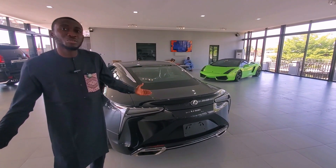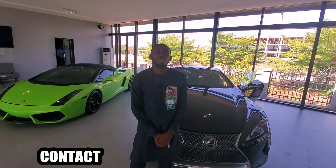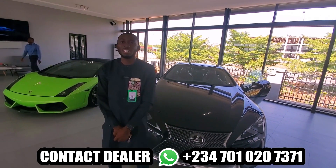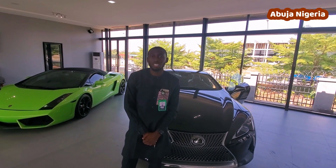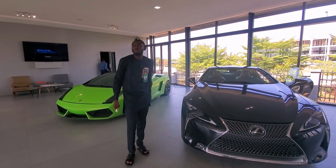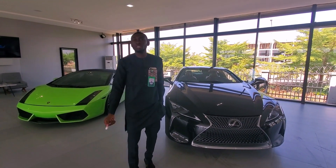It's a 2018 but it looks like 2020, and it's going for just 17 million. You can easily contact us at 0701 020 7371. We are located at Balaokona Street, opposite Customs, Kado, Abuja. We sell all types of cars — Mercedes-Benz, Lexus, BMW, Audi, Toyota Corolla, and the rest.